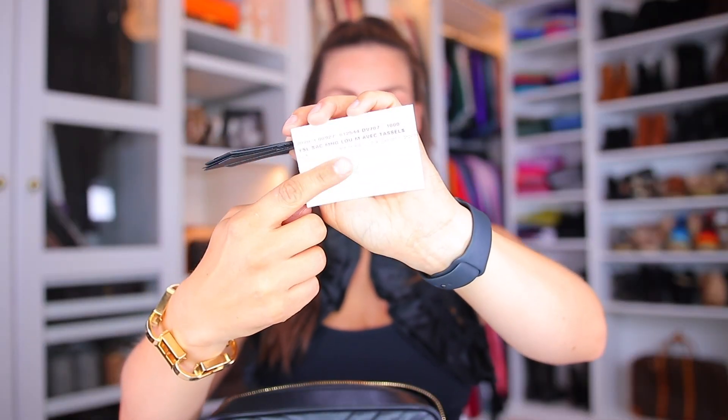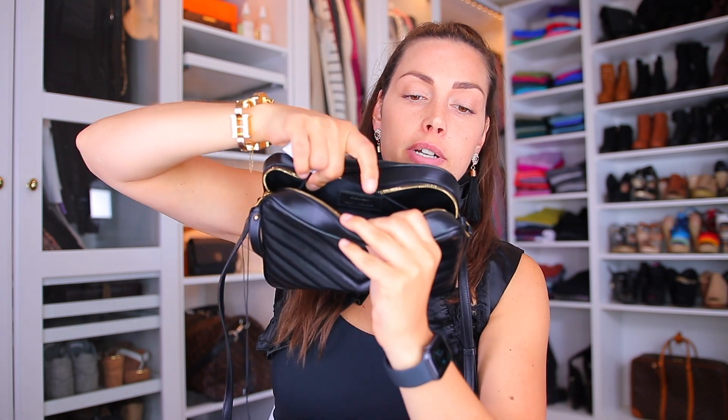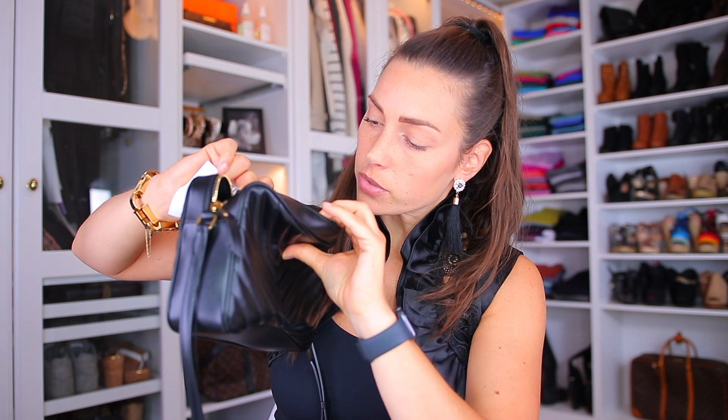In all legit Saint Laurent bags you get a card that confirms authenticity. If you're buying pre-loved and worried about replicas: the card is supposed to be white. In replicas, the card has a slight silver tone to it because they even replicate the cards. The number on the card is supposed to match the number in the bag — it's found in the back pocket of the tag — and yes, it's matching up. I always save everything when I buy luxury bags so the buyer feels safe it's legit.